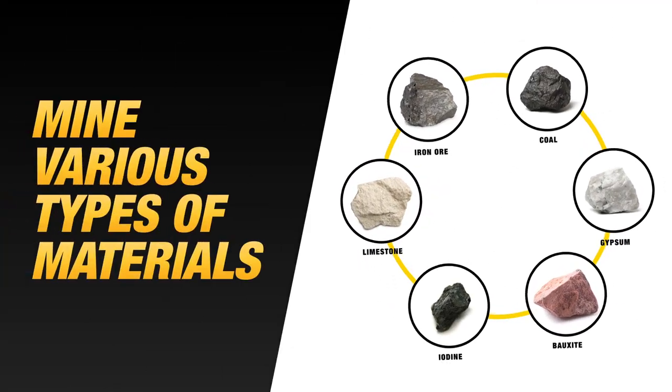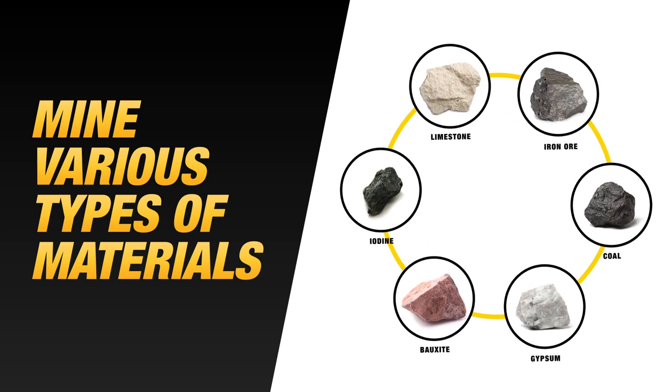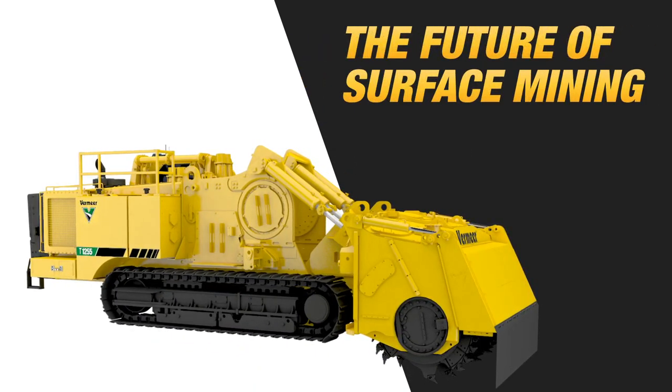This method can be used to mine a variety of materials too, including iron ore, limestone, iodine, bauxite, gypsum, coal, and more. Continuous mining with the Vermeer Terrain Leveler SEM — it's the future of surface mining, and it's happening now.